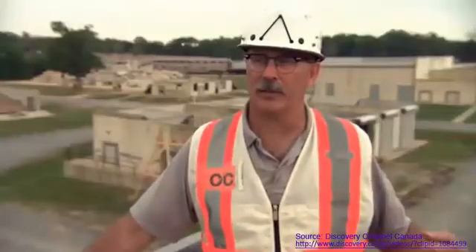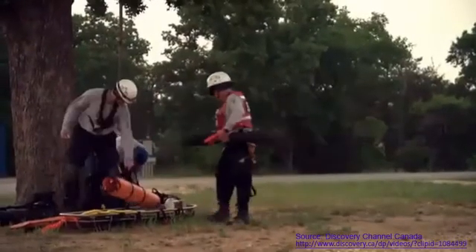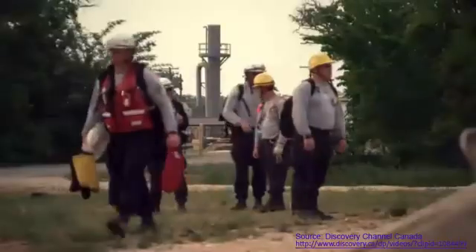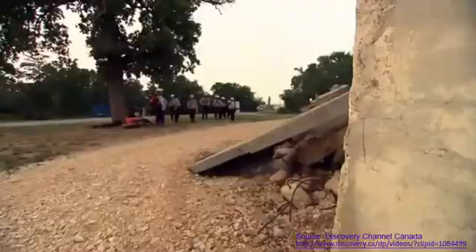GeoSuite helps us keep track of what we're doing. It's nearing the end of a long but successful day, and GeoSuite is helping this team with one final task: roll call.